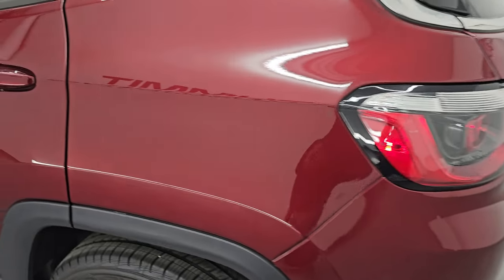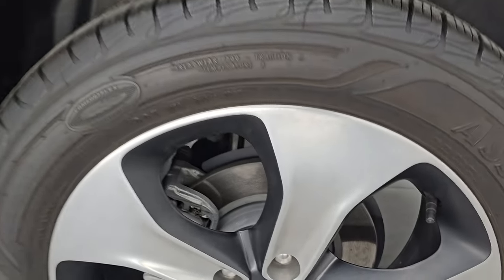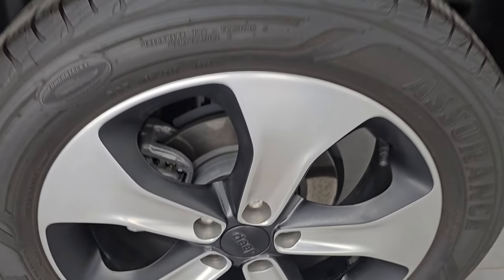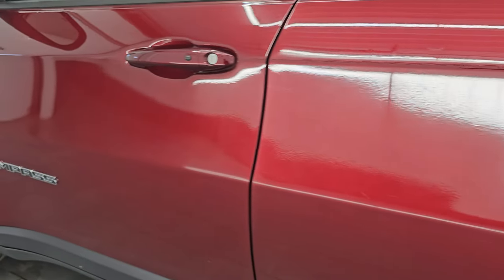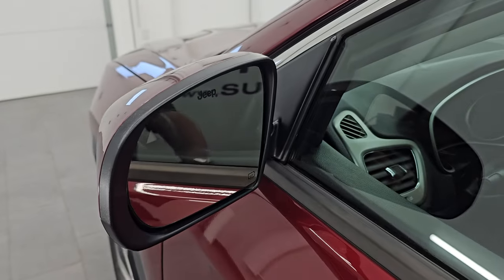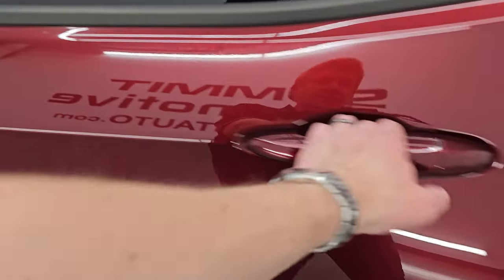Coming around to the driver's side, just as clean as the passenger side — no major dents or dings on the rear quarter, and this back wheel is in perfect condition as well. Down the rest of this side of the vehicle — no dents, no dings, paint's in great shape, very nice and clean. It does have blind spot monitoring, heated mirrors, and an enter-and-go system so you just have to have the key fob in your pocket and it'll automatically unlock.